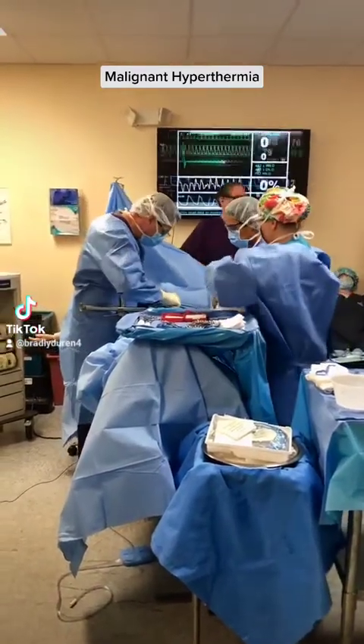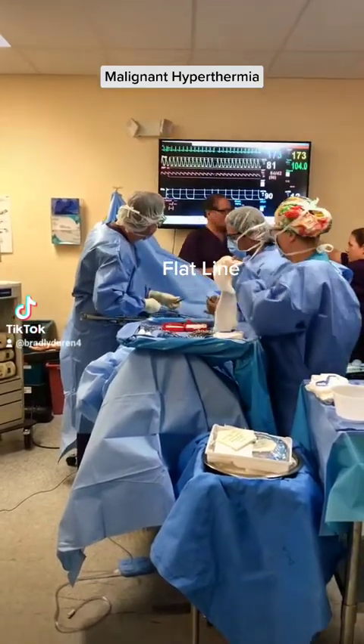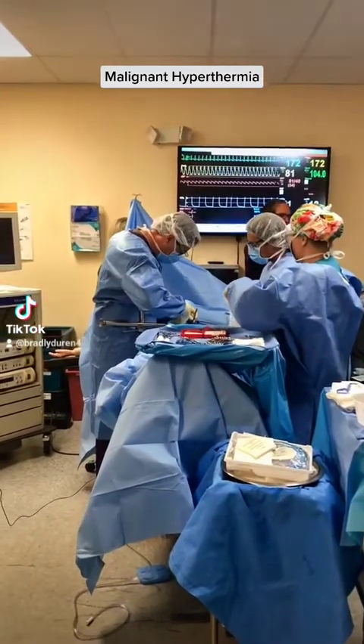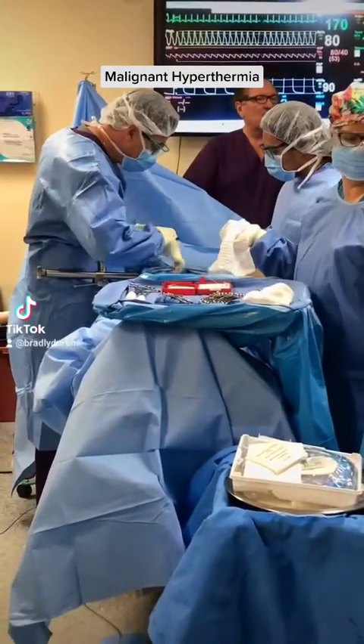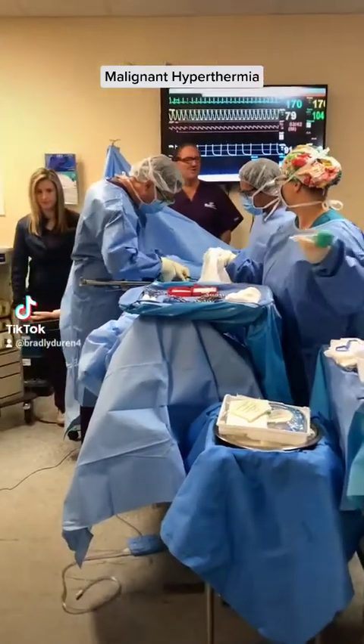Mayo scissors to the incision. We're stable — very technically. 1% lidocaine in. Where's the dantrolene? We need to get the dantrolene in ASAP, please. 2.5 milligrams of dantrolene per kilogram.